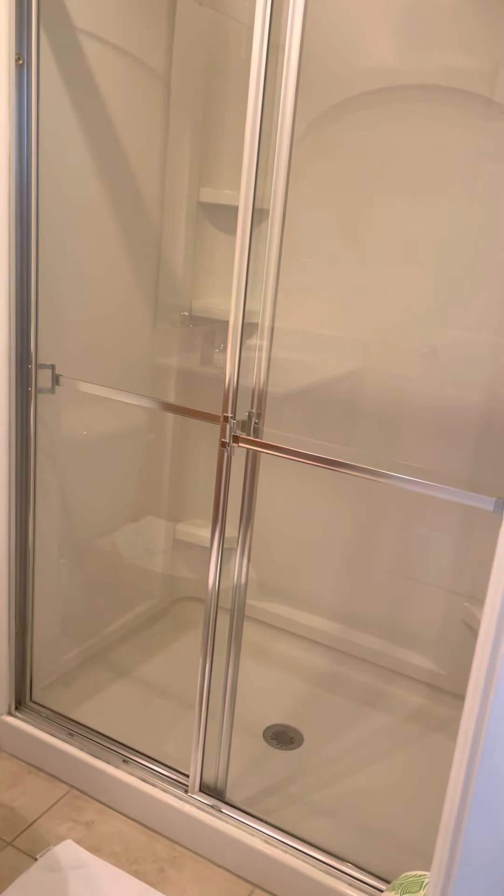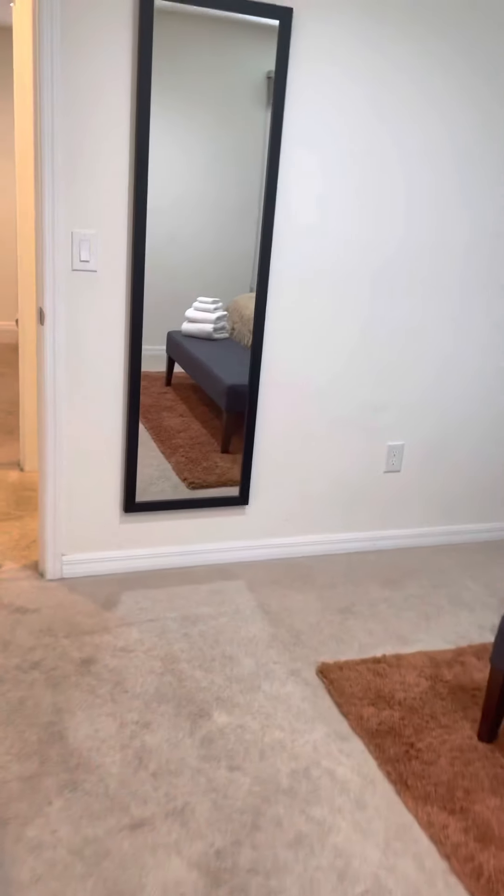The bathroom is identical. I hope you like this space — if you have any questions, feel free to let me know. Thank you!